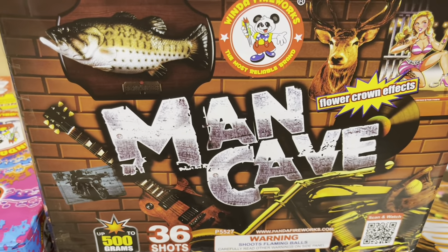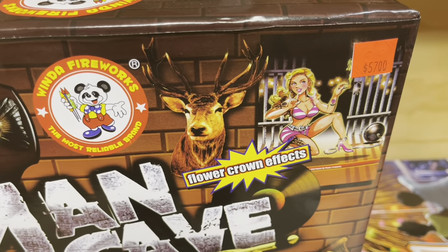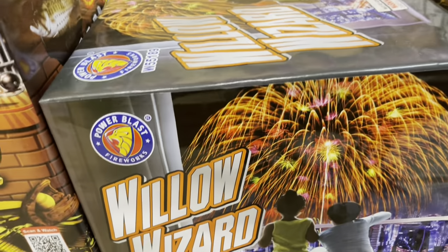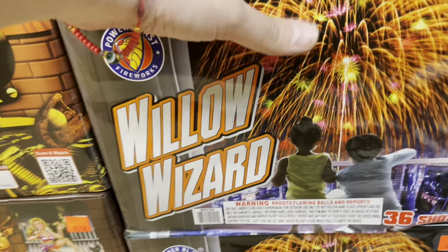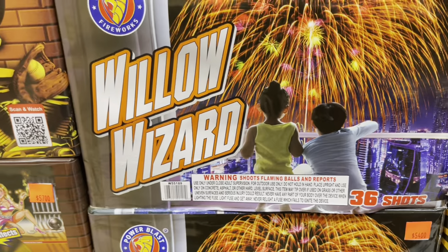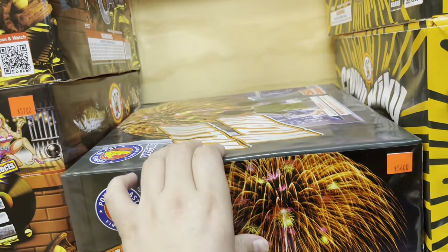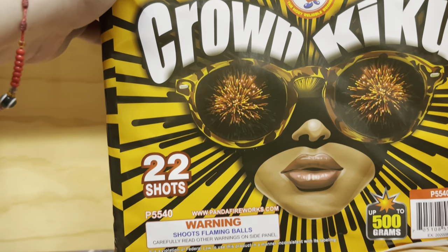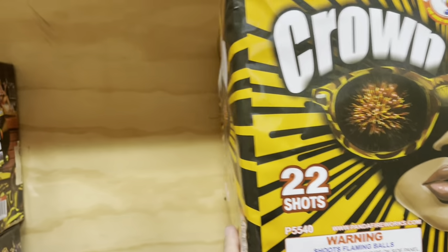Man Cave by Winda Fireworks — flower crown effects, 36 shots for 57 bucks. Then Power Blast — another one called Willow Wizard. I might just have to get this for the name — 54 bucks, 36 shots. That case is actually pretty heavy. We got Crown Kiku for 48 bucks by Winda Fireworks — this one's 22 shots.